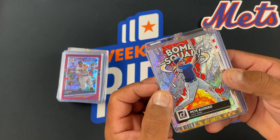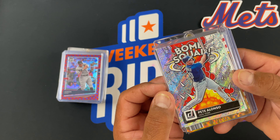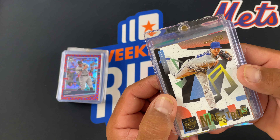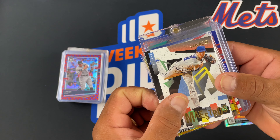Pete Alonso Bomb Squad. These Bomb Squad cards are super cool. I can't wait to see those in Optic. A cool Jacob deGrom — Maestros. This is from Diamond Kings. That's so cool. I just thought it looked really cool.